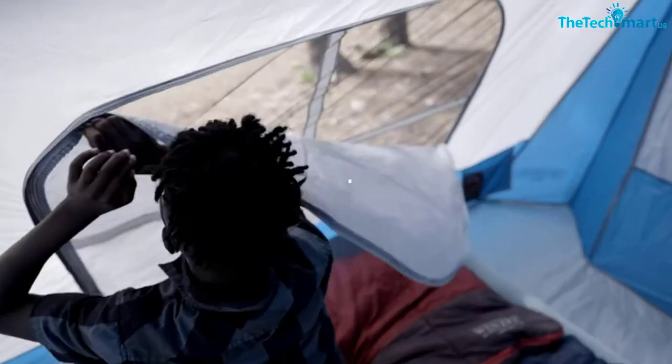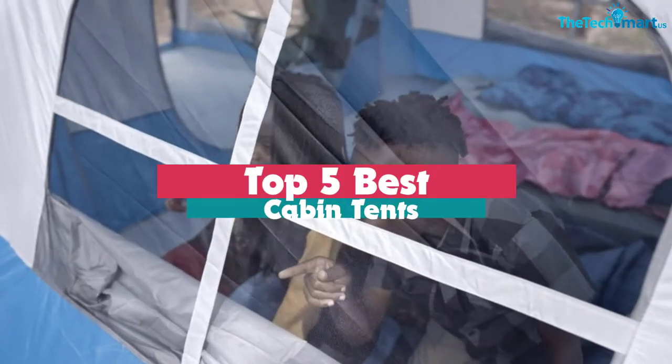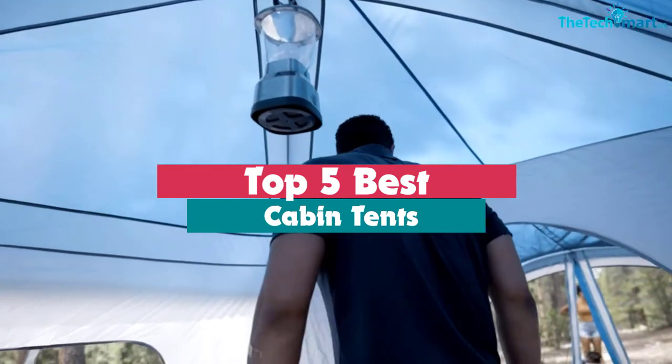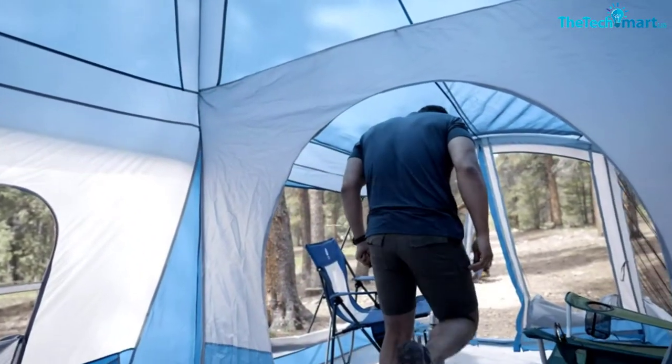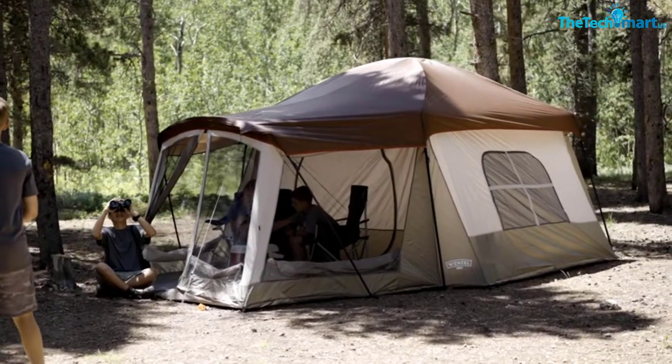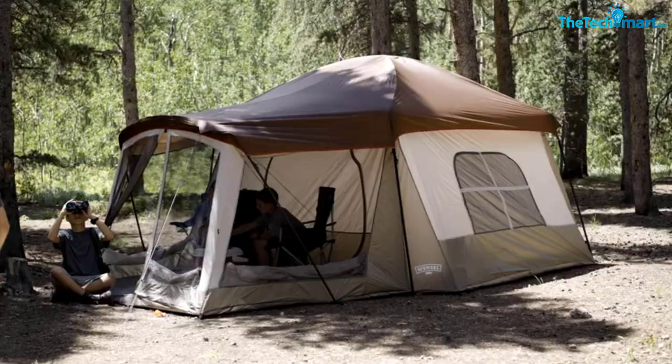Hey guys, in this video we're going to be checking out the top 5 best cabin tents that are available on the market for their true quality. I made this list based on my personal opinion and hours of research, and have listed them based on popularity, quality, price, durability, user opinions, and more.